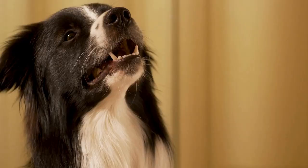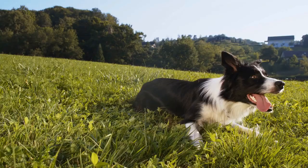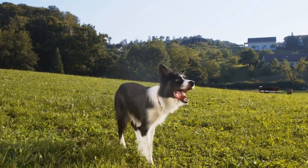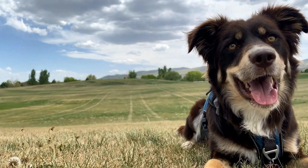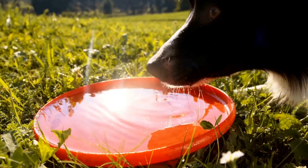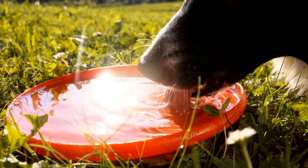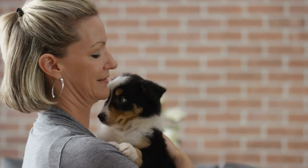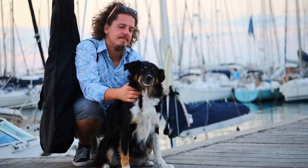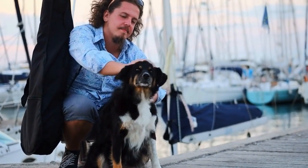The Border Collie and the Labrador Retriever have different physical attributes. The Border Collie is a medium-sized dog known for its agility and athleticism. They have a double coat with a dense undercoat for insulation and a weather-resistant outer coat. Border Collies can come in various colors, including black and white, red and white, or tricolor. Labrador Retrievers are larger dogs with a sturdy and muscular build. They have a short, water-resistant, and dense coat that comes in three colors: black, chocolate, or yellow.